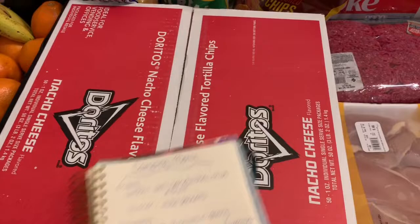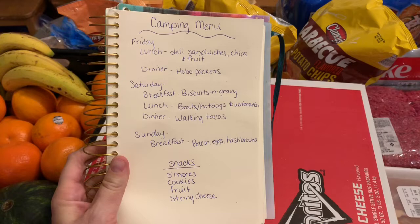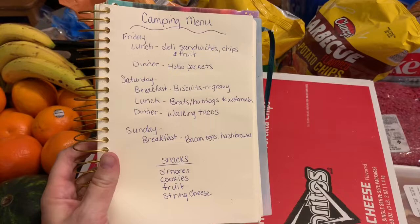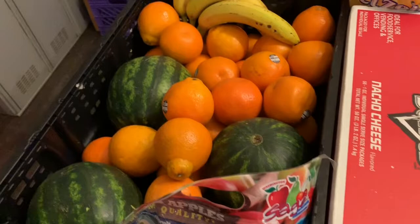This is just my handwritten menu — what we're gonna have for each lunch and dinner. We're arriving at lunchtime on Friday and leaving after breakfast around midday on Sunday. So this is what we have. We have lots of fruit here: oranges, little watermelons, and a bag of apples which we'll just cut up and serve with the meals.